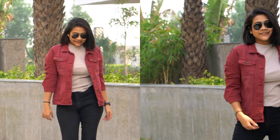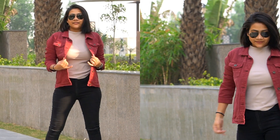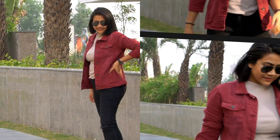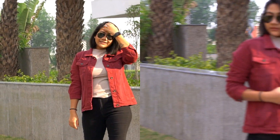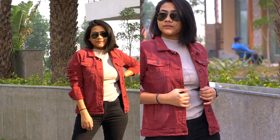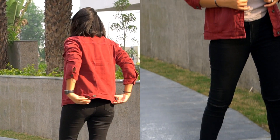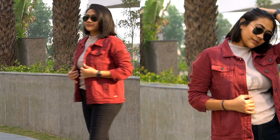It will look amazing on anyone because the color is really sober — not just black and white, it's a unique burgundy tone. It's quite affordable — I think around 1,100 to 1,200 rupees. The quality is very good and it's totally worth it.